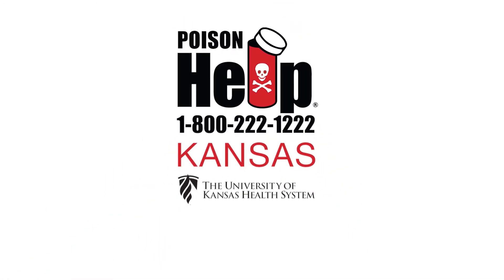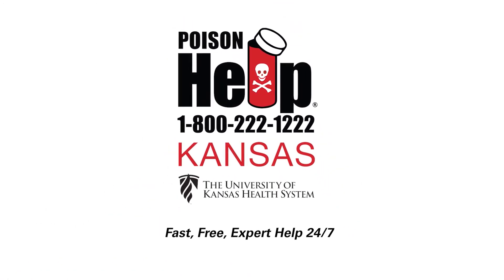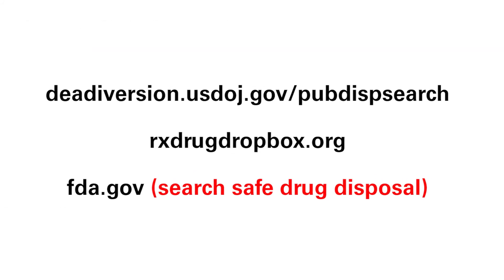Not sure whether your medicine should be flushed or have other questions? Call us at 1-800-222-1222 or log on to these sites for more information.